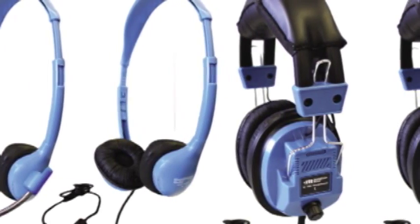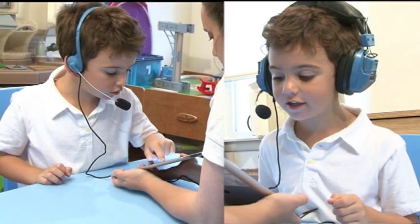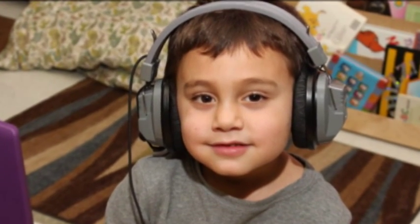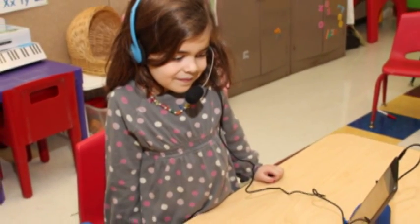First, select from one of our many headphone designs. We offer a variety of sturdy, practical headphones for a multitude of uses and tastes. Choose from deluxe, durable, over-the-ear headphones or personal, lightweight, on-ear headphones.